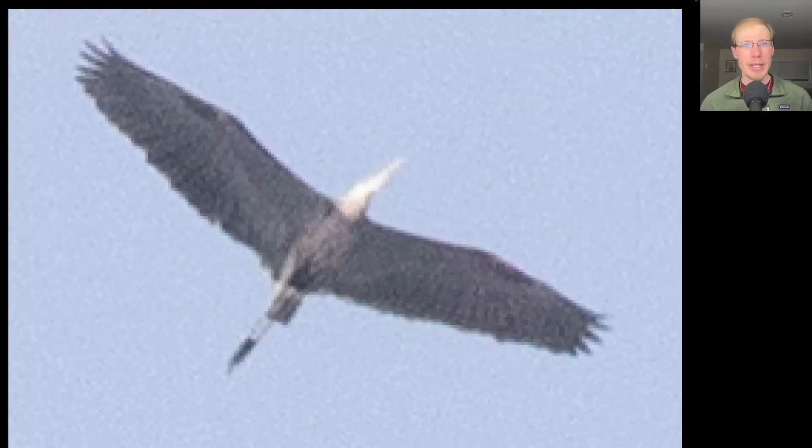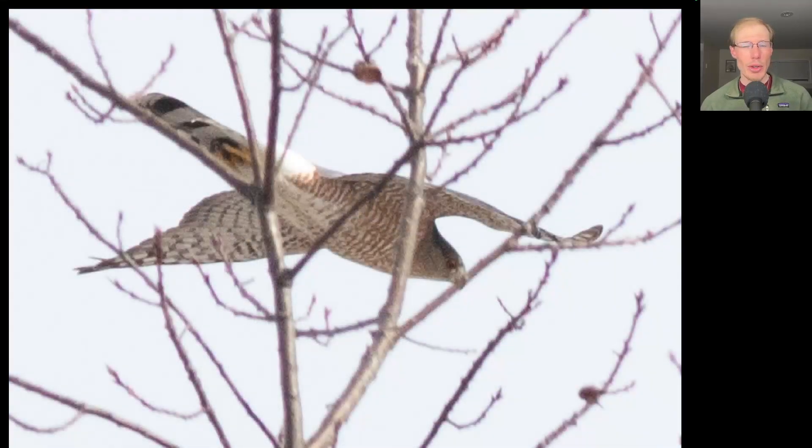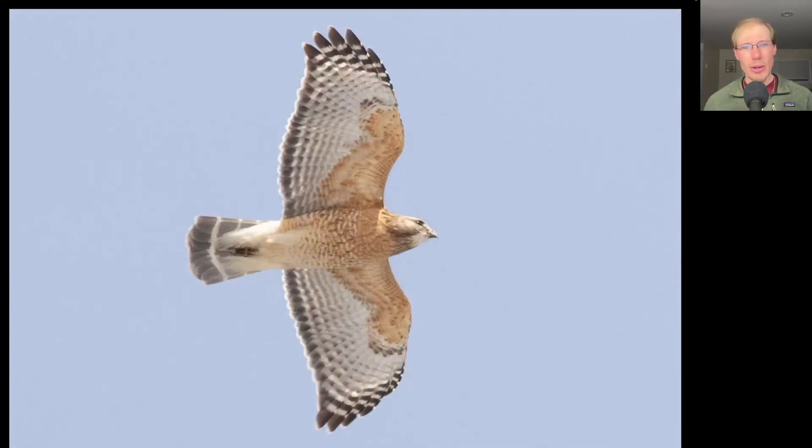Here's a bird that Kim spotted migrating way overhead — even looking where she was pointing, I could barely find it. This is the first great blue heron of the season. Here's an adult Cooper's hawk that tried to sneak by; I only caught it when it was behind the trees. And here's another adult red-shouldered hawk, just because they're such a pretty bird.